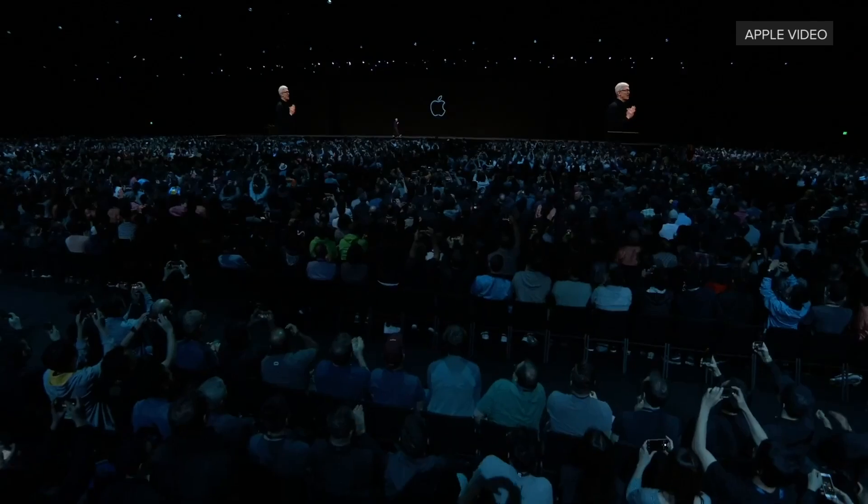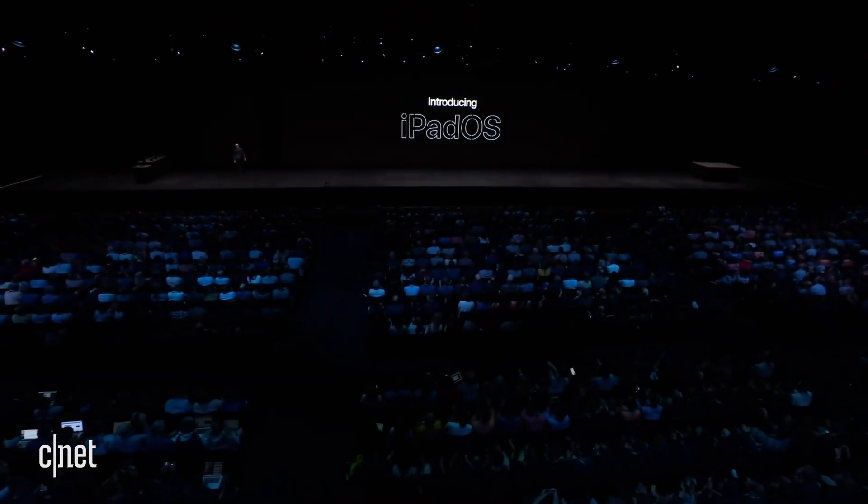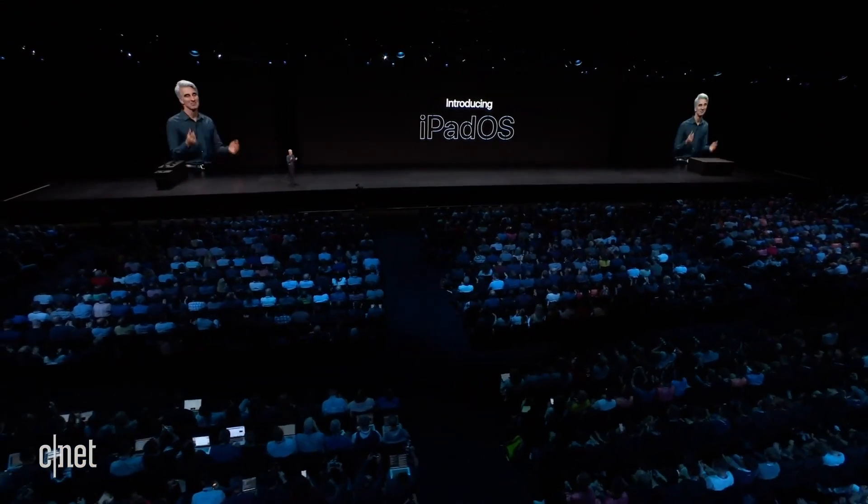It's Apple's Worldwide Developer Conference in San Jose, and that means new software — iOS 13. We're talking about the iPhone, not the iPad, because the iPad has its own version of iOS now called iPadOS. iOS 13 is software that's now available in developer beta, hitting public beta in July, and coming out for download for everyone else in the fall.